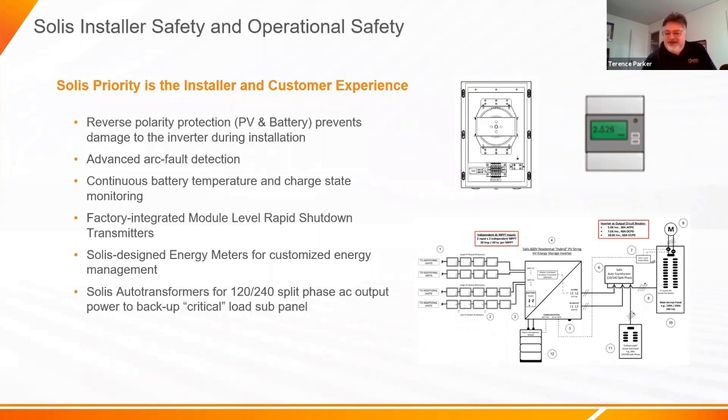Setting it up is straightforward: wire your inverter to the auto transformer, wire the critical load to the transformer, and wire your main service panel to the auto transformer — and you're done. The ease of connection provided by the Solus system, with clear communication and connection labeling on the boxes, makes for a fast install. The connections use a lever-type connector — you don't have to come back later and tighten screws. Factory-integrated module-level shutdown, Solus-designed meters and transformer — the full package ready to go.